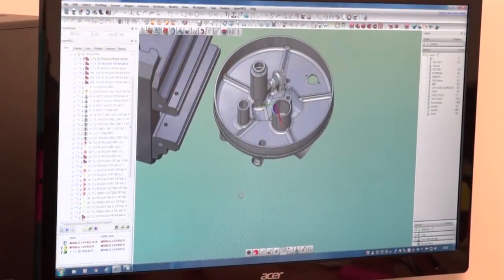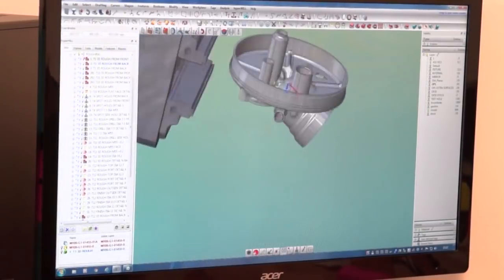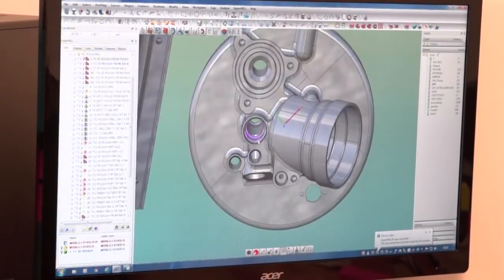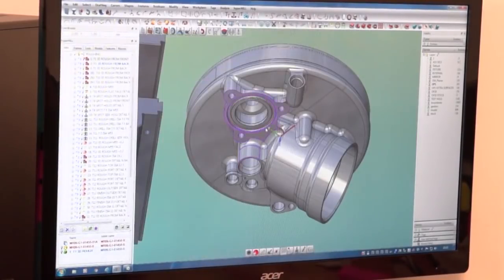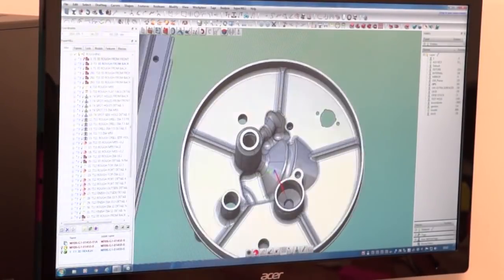I'd probably spend about 10 hours programming this one, just making sure I've got everything right. Sometimes it can be a lot quicker, depending on the detail of the part. Looking at this with the fixtures that need to be made and programmed too, I'd say about 10 hours to do that in.